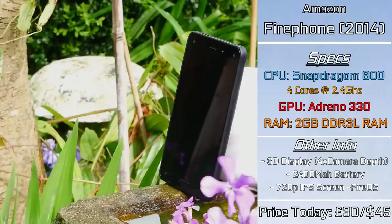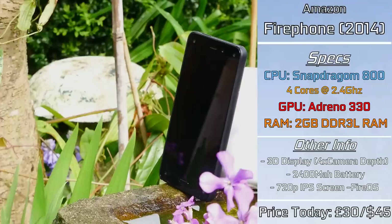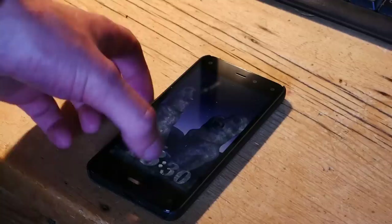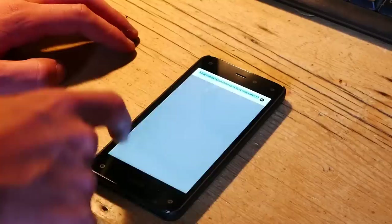The battery is a fairly large 2400mAh, which combined with a 720p screen gives this phone a nice battery life. It runs a custom Android 4.4.4 ROM developed and locked down by Amazon themselves. Sadly, to this day the bootloader is still locked, but there are workarounds, as you'll see later on. Upon first boot, the initial operating system caught me off guard — based on Android 4.4.4 and already a bit old, having it completely skinned by Amazon really just felt counterintuitive.